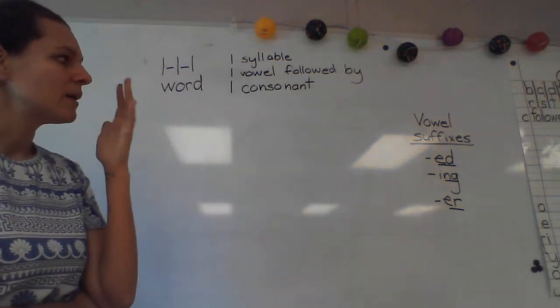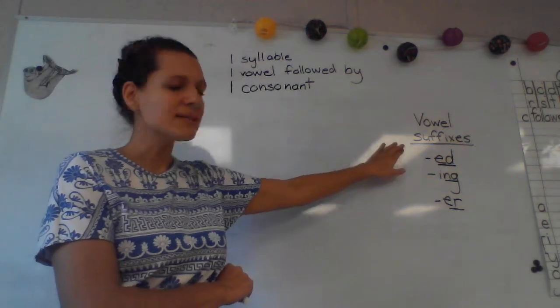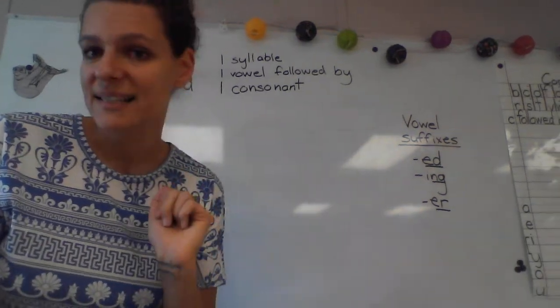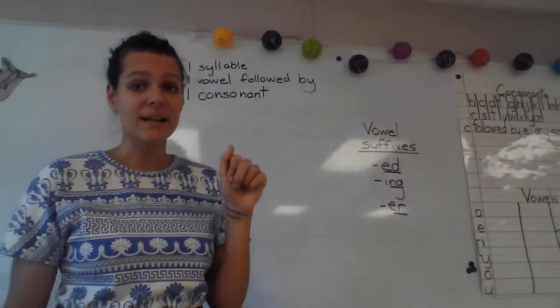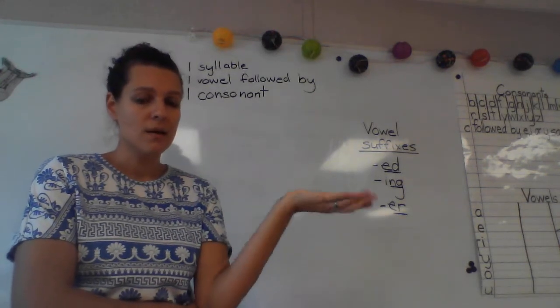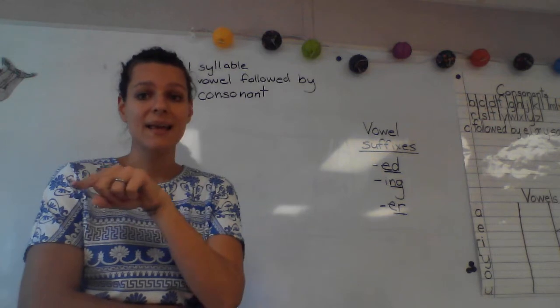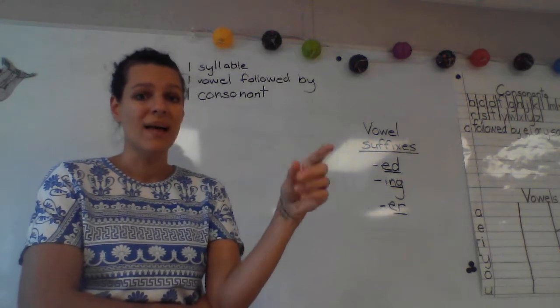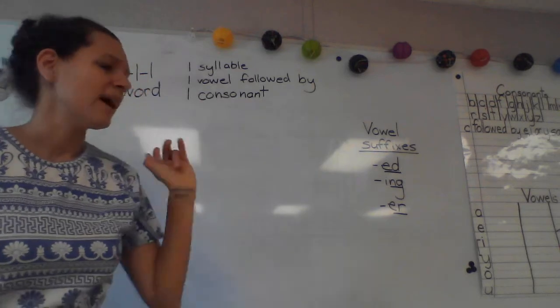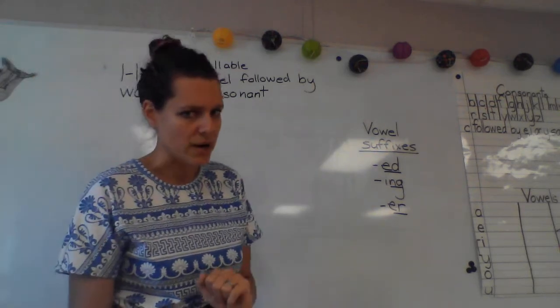And then we're talking about vowel suffixes. A vowel suffix is any suffix that starts with which letters? If you said A, E, I, O, U, and sometimes Y, go ahead and pat yourself on the back. That is right. I really want us to know our vowels from our consonants.